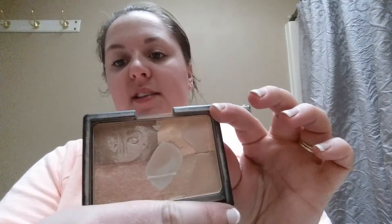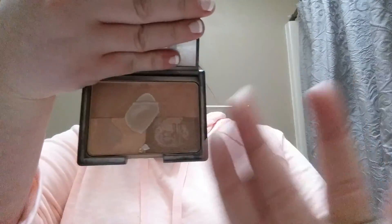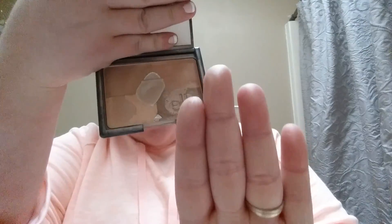Going along with that is my ELF Golden Bronzer quad — I've hit pan twice on it now and I'm just not getting much product anymore. I love this bronzer — it's maybe three dollars and really good. I swirl all the colors together and go all over my face; it has a subtle shimmer and gives a nice glow. I'll probably repurchase it but I've got several others to use up first.